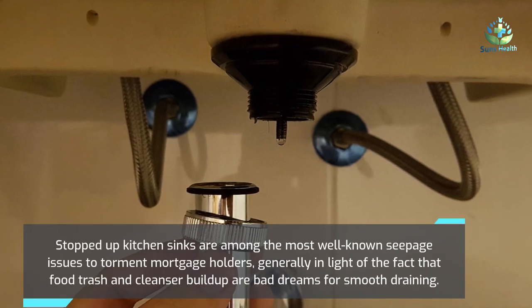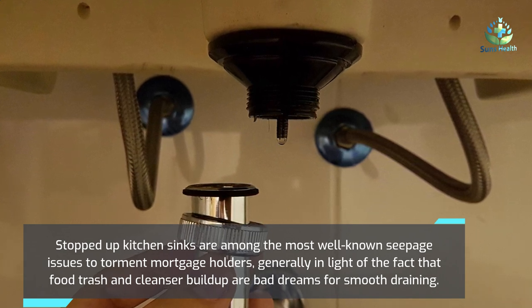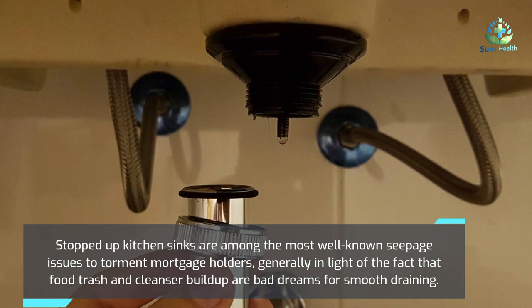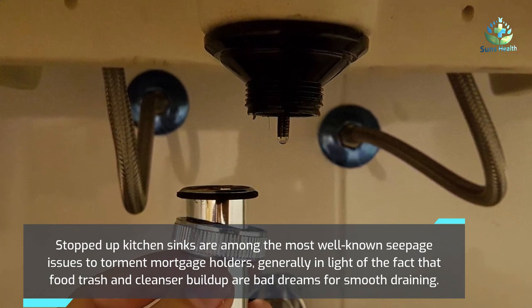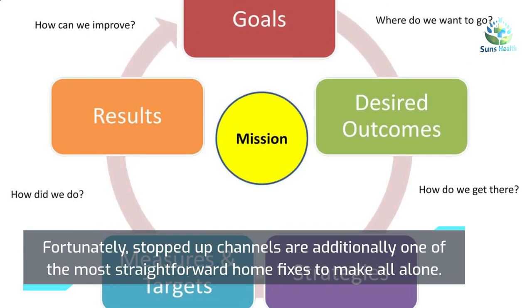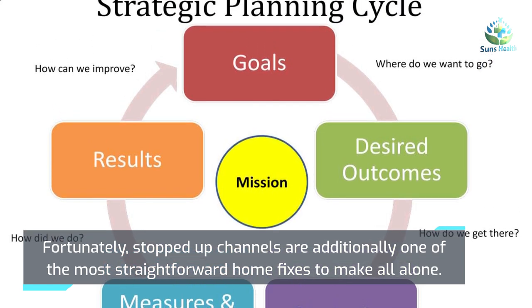Stopped-up kitchen sinks are among the most well-known drainage issues to plague homeowners, generally because food trash and soap residue are bad for smooth draining. Fortunately, clogged drains are also one of the simplest home fixes to handle on your own.